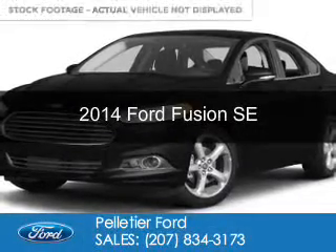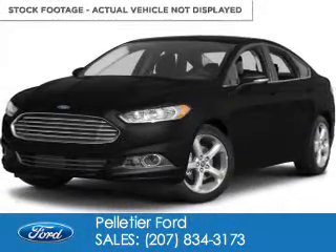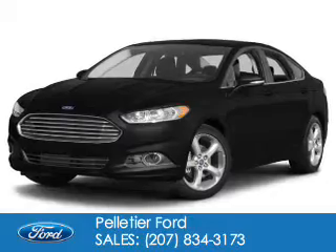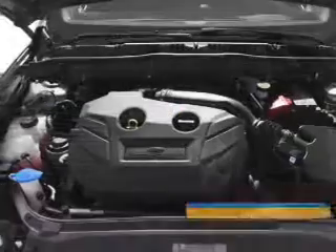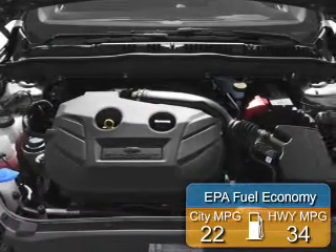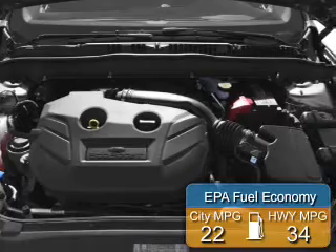This is a used 2014 Ford Fusion. It's powered by Front Wheel Drive, a 2-liter, 4-cylinder engine. With fewer than 20,000 miles, this vehicle has a long road ahead. Great fuel efficiency saves you money by requiring fewer trips to the gas station.